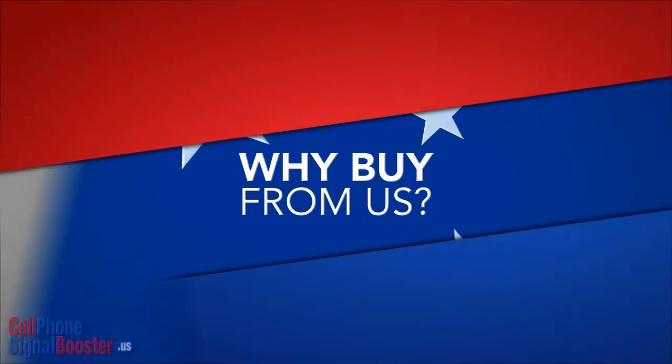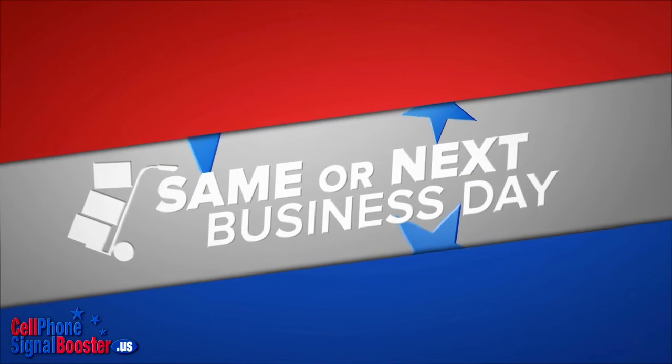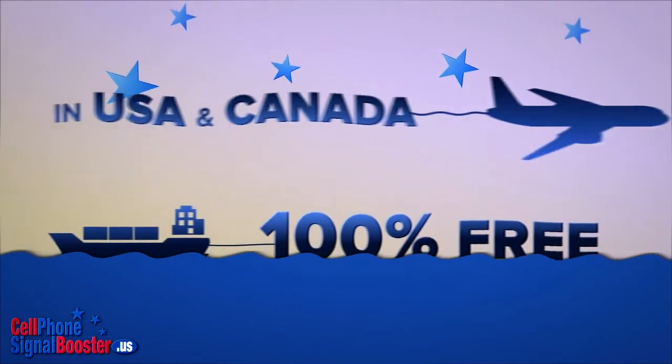Why buy from us? You get your order fast. We stock products ourselves and ship on the same or next business day. Shipping is 100% free within the USA and Canada.